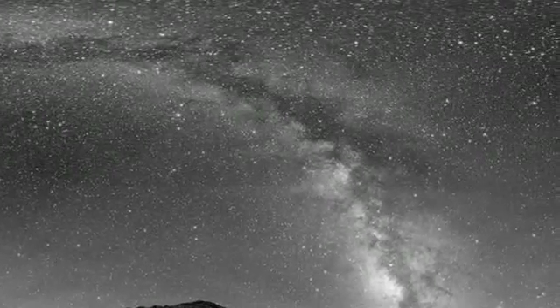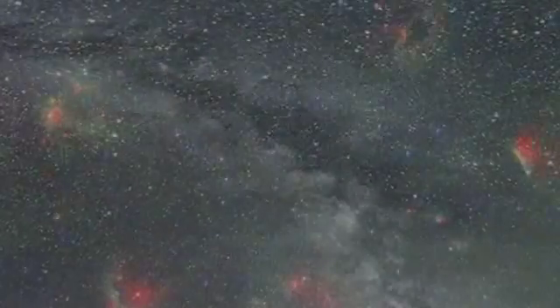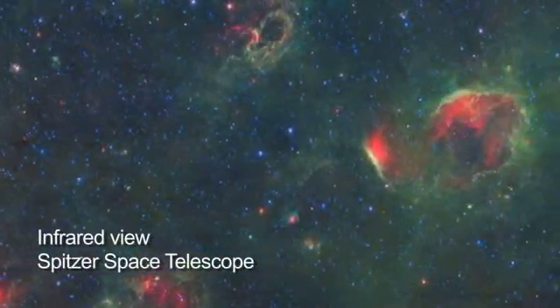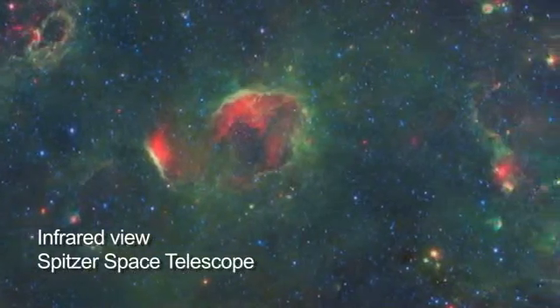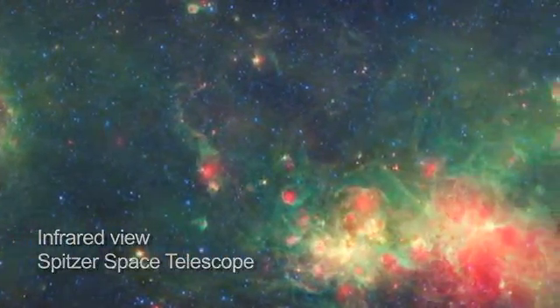You don't need a telescope to see the Milky Way, but if you do look through a telescope, you'll see clumps of stars, star clusters, and nebulae in much more detail, although with your own eyes you'll be able to see some of the features of the Milky Way galaxy, such as some of the brighter clusters and gas clouds.